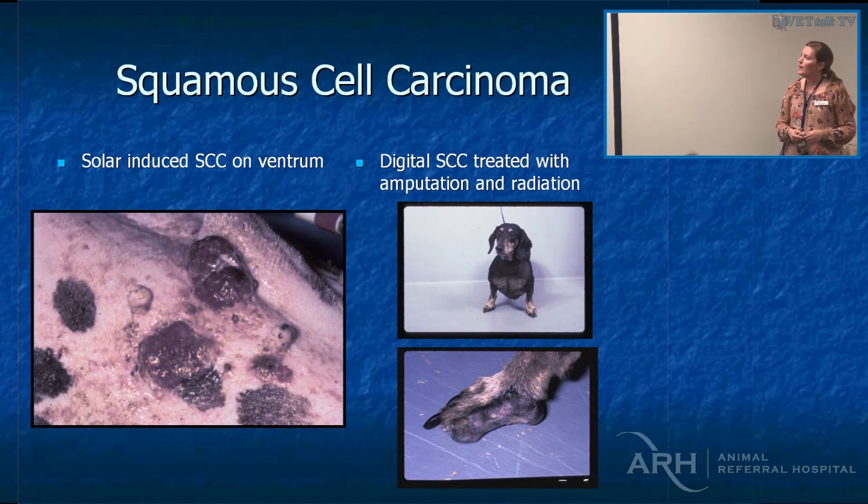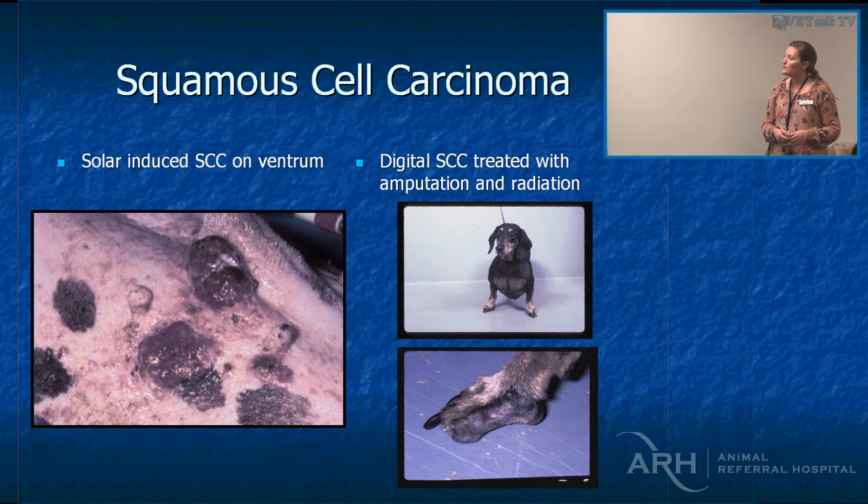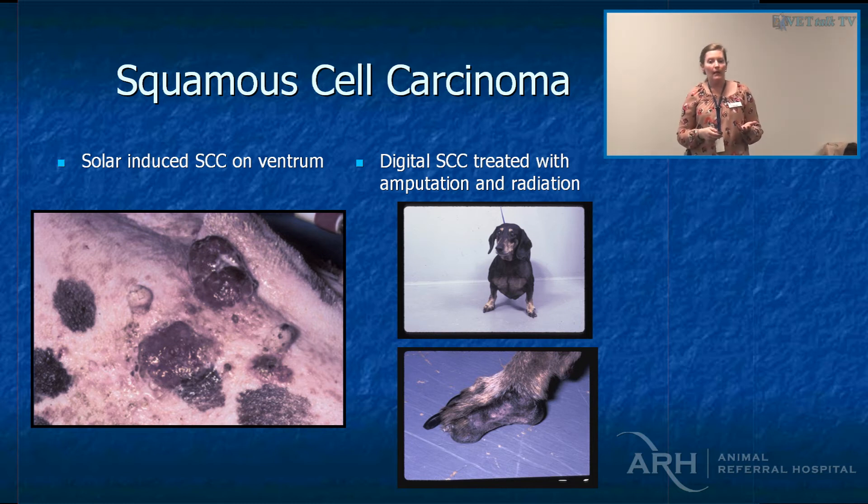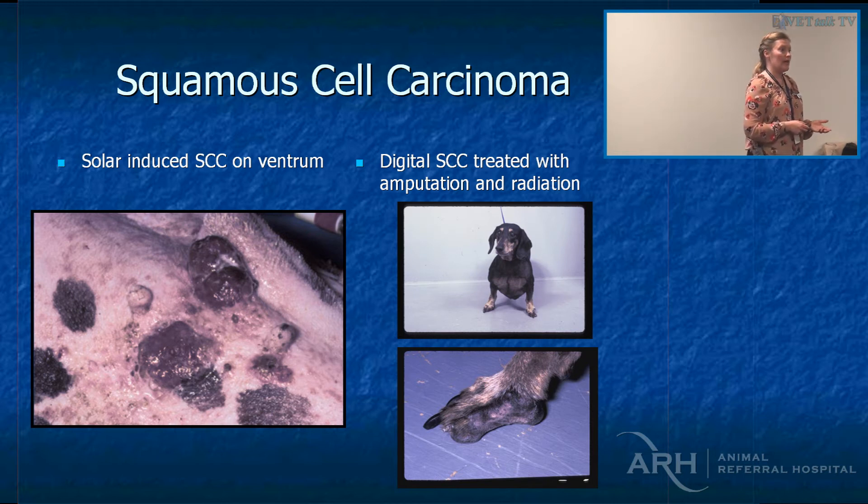This is an example of solar-induced squamous cells as well as hemangiomas on the ventrum. These little precancerous — or actinic — lesions, the little red dots, you can actually treat them. We can use systemic piroxicam at 0.3 mg/kg, and I've had some success with that, or Aldara cream (imiquimod) — that's actually a human treatment for basal cell carcinomas. I tend to use it daily; it's quite expensive, so I get owners to use one sachet over three or four days since you only need a tiny amount.